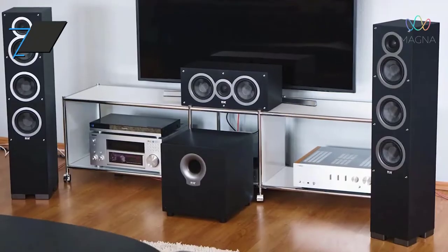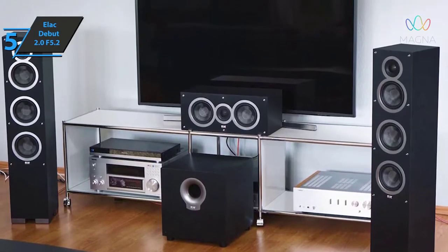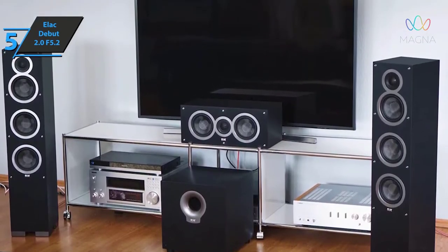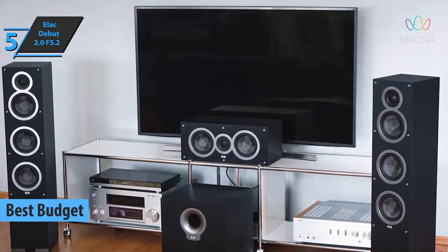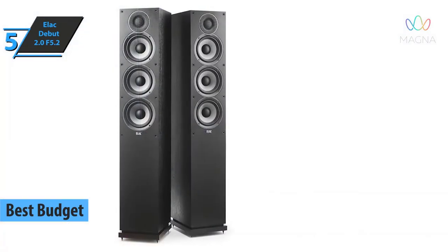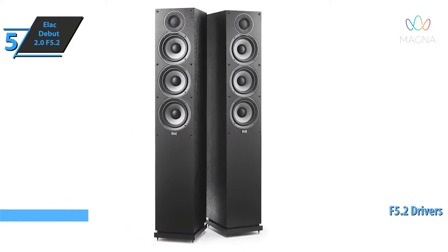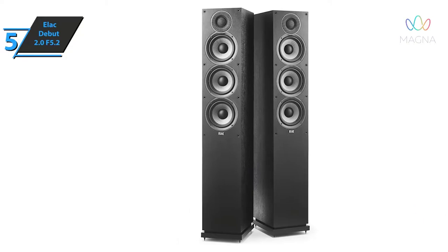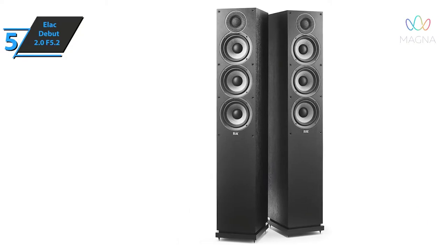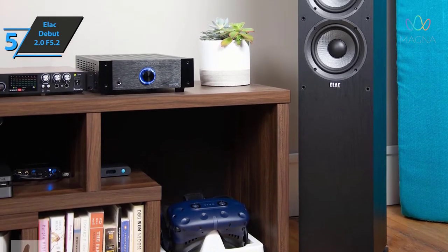If you want to save some money and still get a product of quite solid quality, check out the Elec Debut 2.0 F5.2, also known as the best budget floor standing speaker on the market in 2022. The first detail among the changes with this model is in the F5.2 drivers, as each contains three 6.5-inch versions in a 3-way configuration, which use aramid fibers instead of paper or polypropylene for greater rigidity and dampening quality.